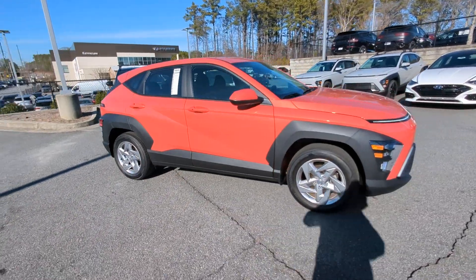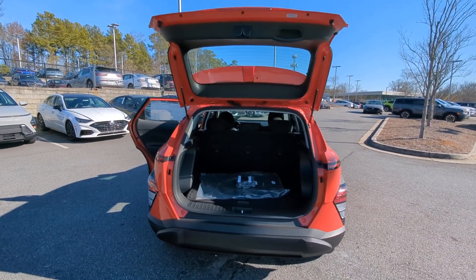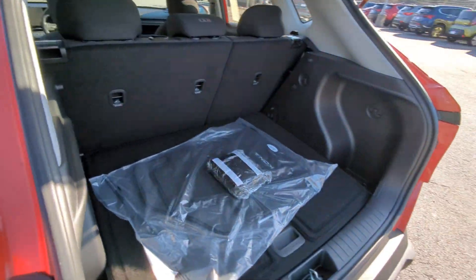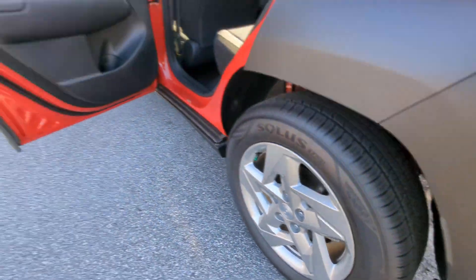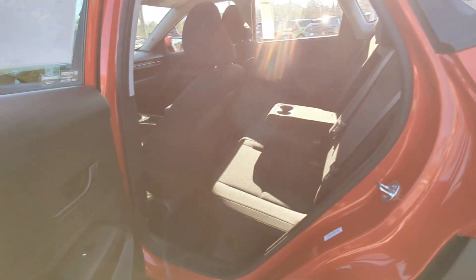The following are some of this vehicle's highlighted options: Apple CarPlay and/or Android Auto, keyless entry, backup camera, satellite radio, electronic stability control, alarm, aluminum wheels, steering wheel audio controls, rear spoiler, and intermittent wipers.